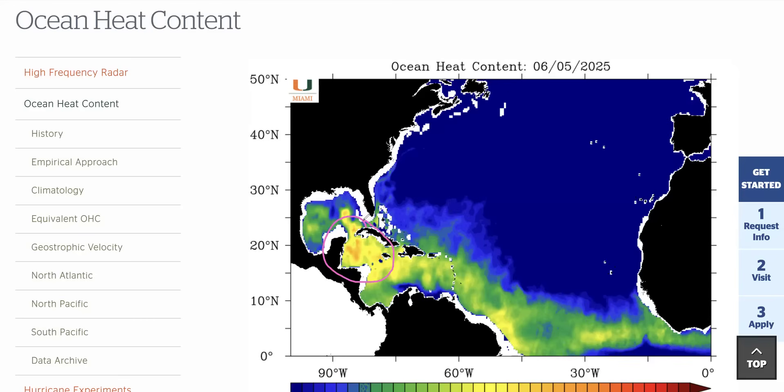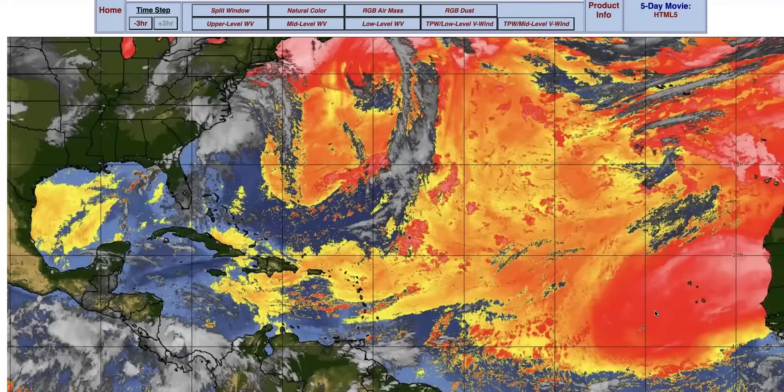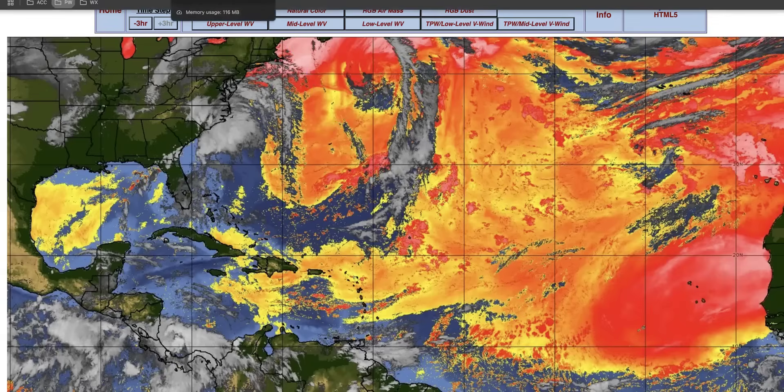The waters are warm enough to support a more significant storm, but the upper-level environment and the amount of moisture also have to be in play, and right now that is not the case — though it could change. The reason is a lot of dusty, dry air coming in from a couple of different locations. We have Saharan dust off the African coast continuing to push west in pulses. One of those pulses has entered the northeastern and central portions of the Caribbean, while an earlier pulse is now in the western Gulf south of Louisiana and Texas. We also have a fair amount of dry air coming down from Canada in the form of wildfire smoke, affecting air quality over portions of the Northeast, Midwest, and Southeast this week.